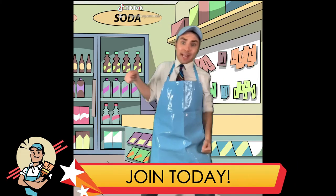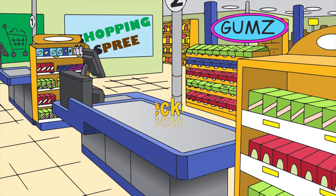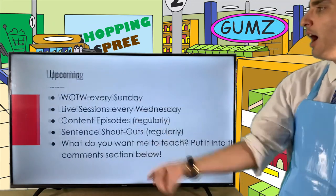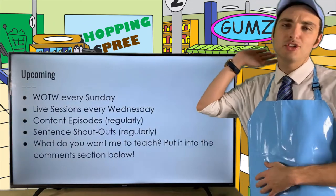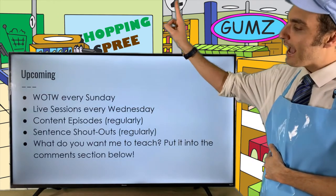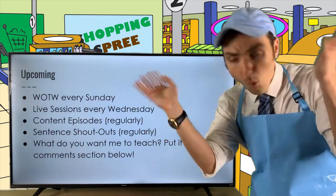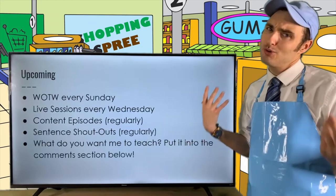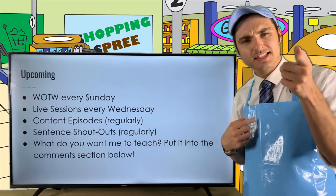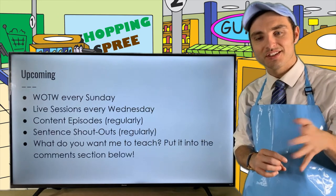With all these resources, you can't help but have the best time learning about English grammar. Coming up at General Grammar: word of the week every Sunday, live sessions every Wednesday also known as Whoa Wednesdays, content episodes regularly, sentence shout outs regularly. Let me know in the comment section what you want me to teach you!